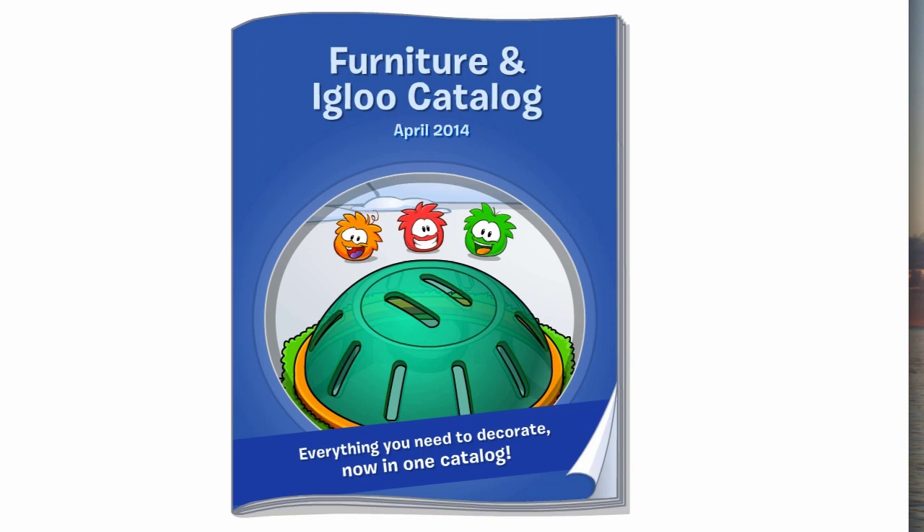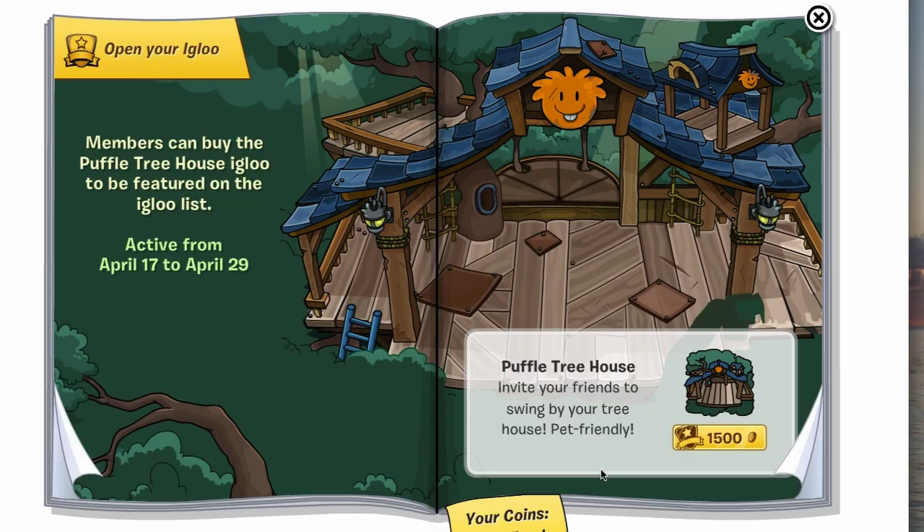Hey everyone, it's your friend ThinkNoodles and welcome to my furniture and igloo catalog cheats — kind of, because there aren't very many in this one — for April 2014's catalog. The bubble party is coming soon, as you can tell by the gloriously happy Puffles on the cover. Let's get started and flip open the catalog.